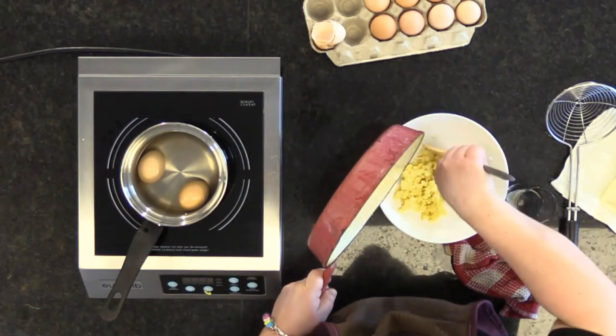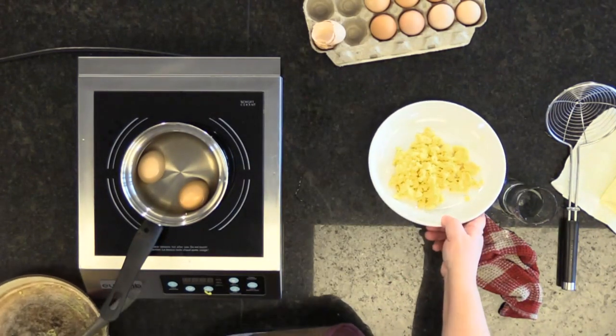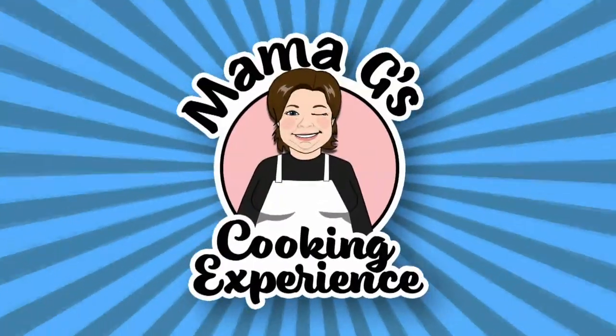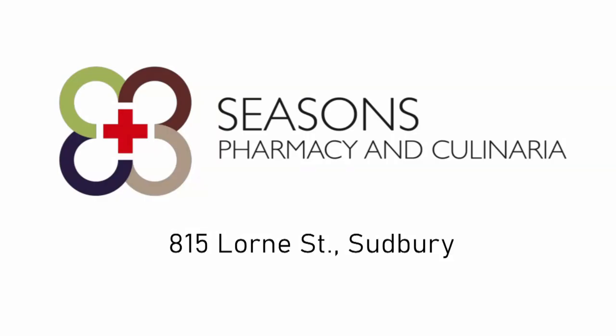This is where I would have gotten a nice and bright yellow, beautiful, scrambled, fluffy eggs. Kitchen and recipe ingredients provided by Seasons Pharmacy and Culinaria, 815 Lawrence Street, Sudbury.